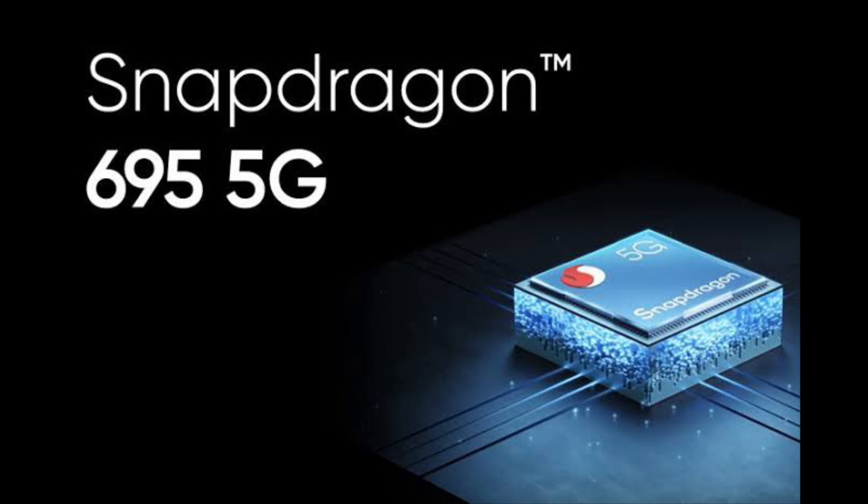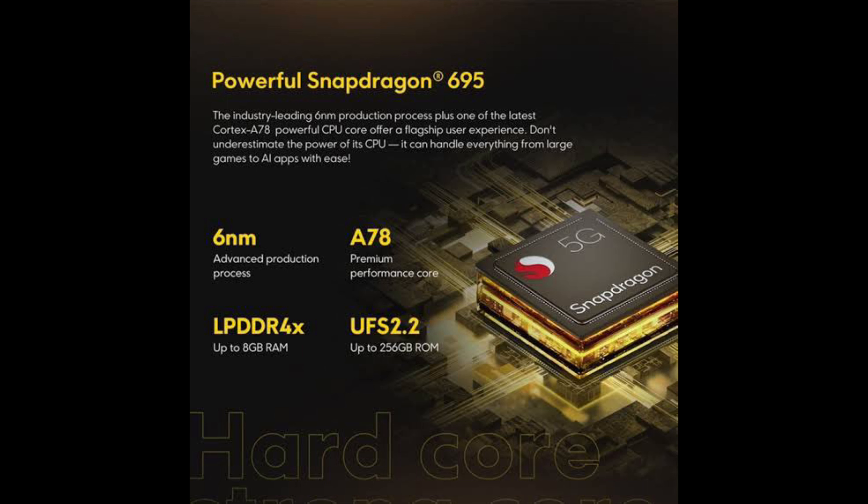At the heart of this brand new device is the Snapdragon 695 chipset, which is an octa-core processor based on a 6nm mobile platform. It runs on Kryo 660 CPUs and has an Adreno 619L GPU. This is a tried and tested chipset which has really good power efficiency, resulting in good battery life and less heating as well. It does have its own limitations as this is a fairly old chipset.